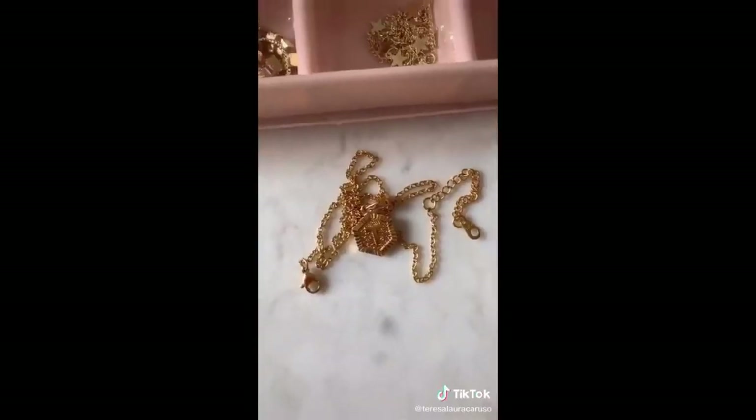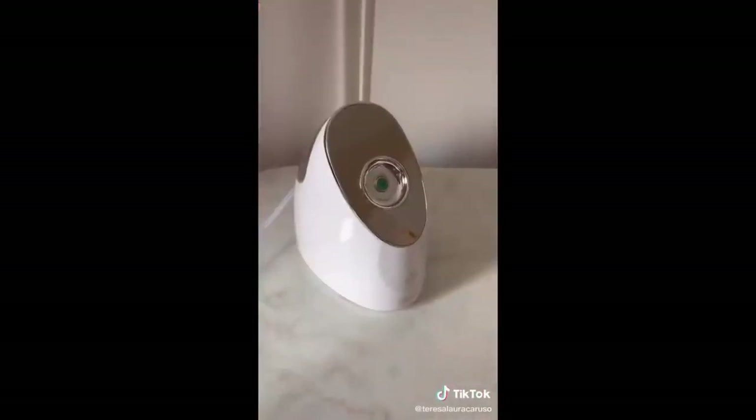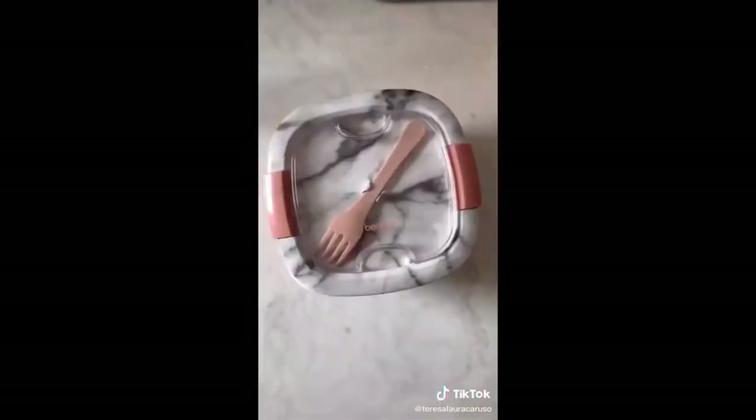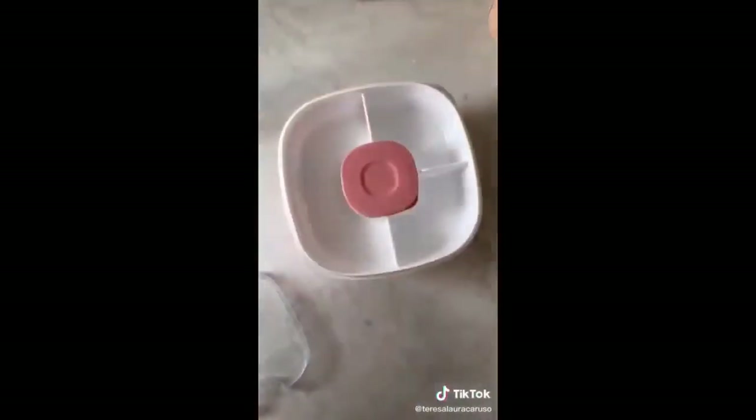This dainty monogram necklace — you can get the charm in any letter you want. This steamer is great for giving yourself a facial at home; it really opens your pores and helps you get rid of all the bad stuff. And lastly, I'm obsessed with this marble print bento box that makes traveling with food so easy — it has a bunch of different compartments and even a built-in fork.